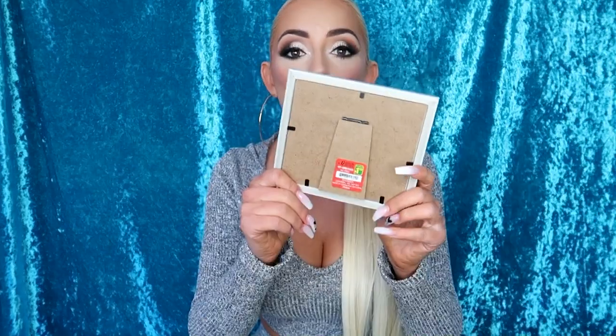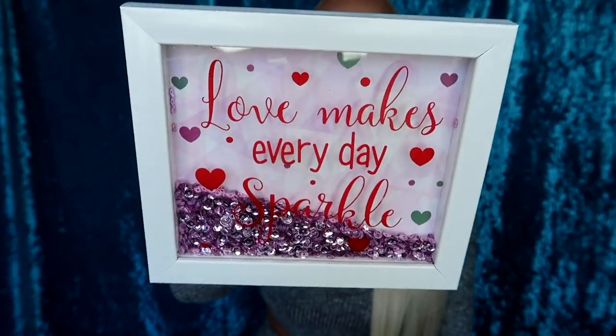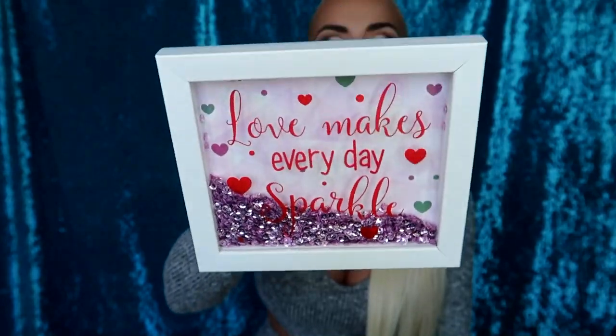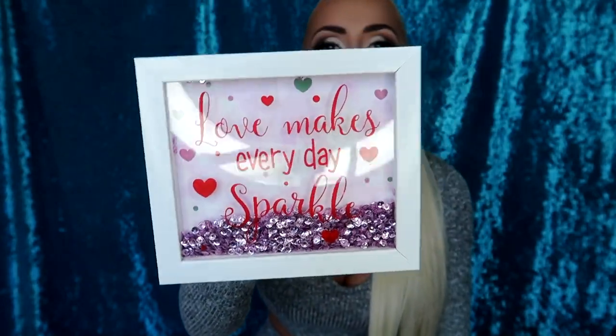Dollarama had some really cute things. I got this little picture thing for my nightstand — it says 'Love makes every day sparkle' and there's loose pink glitter in here, pink sparkles! This was a dollar fifty and it was in the Valentine's Day section, but I just thought it was so cute. I loved the quote, it was sparkly and looked really nice for a dollar fifty.